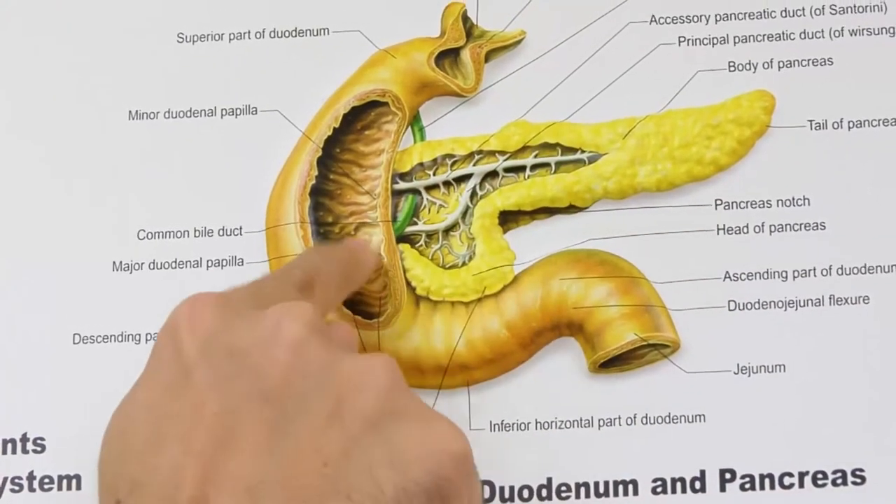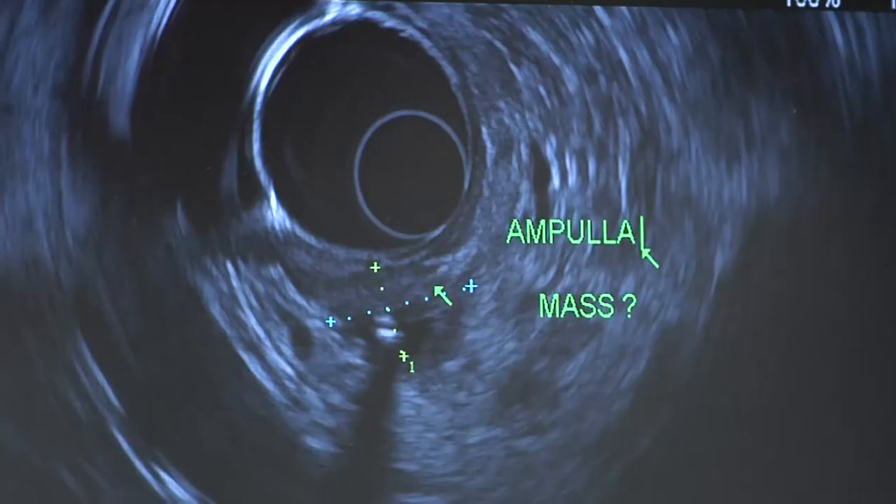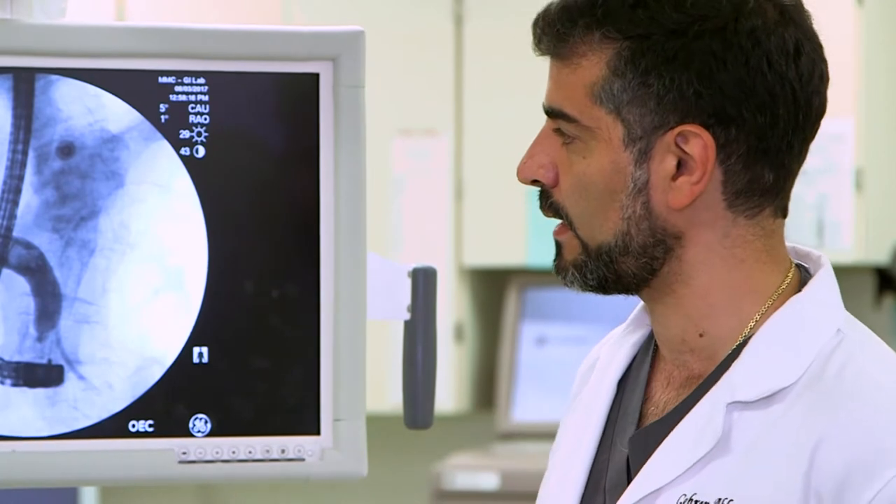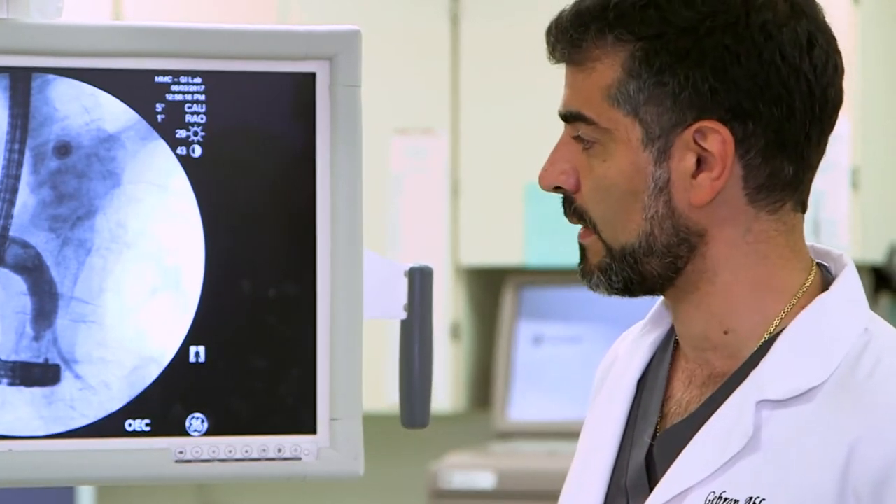This technology is vital in cases such as pancreatic cancer, helping doctors make treatment decisions. The endoscopic ultrasound allows us to get those biopsies from the inside, stage the cancer to determine how advanced it is, and help direct therapy.